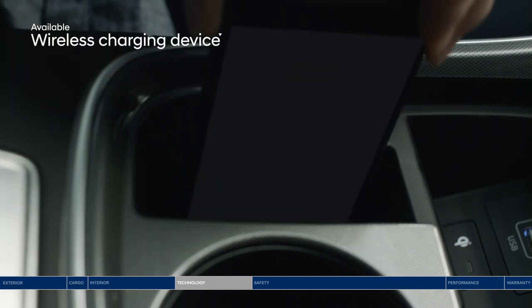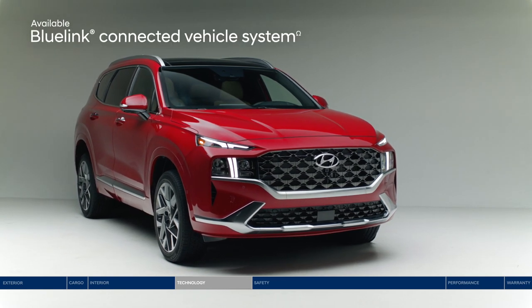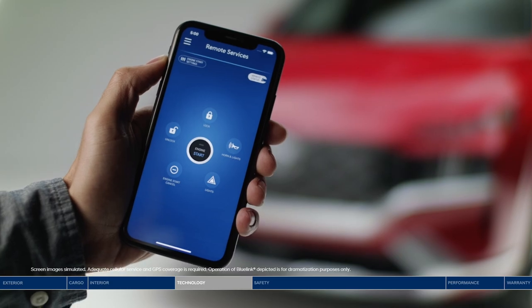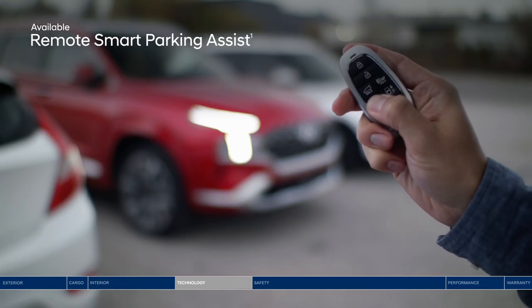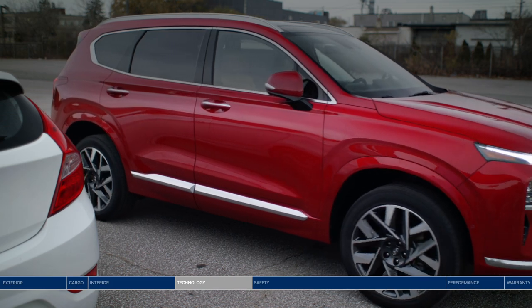Use the wireless charging device for your smartphone if the battery is low. Stay connected to your Santa Fe with the BlueLink connected vehicle system, which provides access to convenient features like remote start and remote door locking — all from your smartphone. Another great feature is remote smart parking assist: using the key fob, you can remotely move the Santa Fe in or out of tight spaces for easier vehicle entry.